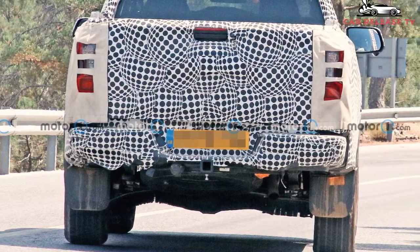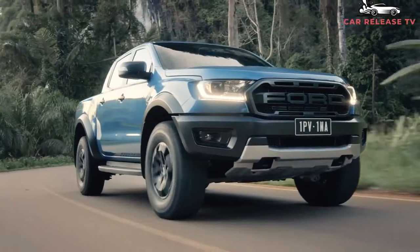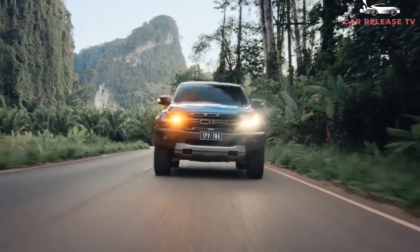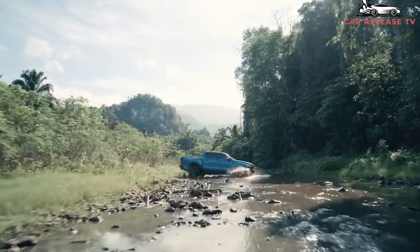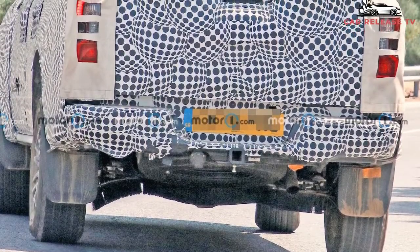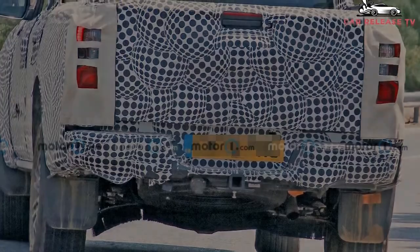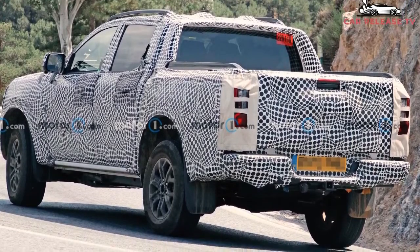These two crew cab trucks have yellow stickers on the windshields that usually denote electrified prototypes. We know a plug-in hybrid Ranger is coming, as Ford confirmed every new model sold in Europe will offer a plug-in hybrid option by 2024. For the Ranger, we've heard reliable rumors it will combine a turbocharged 2.3-liter four-cylinder gasoline engine with a single electric motor, putting out a combined 362 horsepower (270 kilowatts) and 502 pound-feet (680 newton-meters) of torque. Provided these are PHEV prototypes, the power won't be relegated to a mild-mannered street truck.